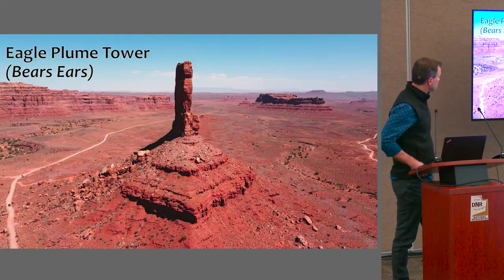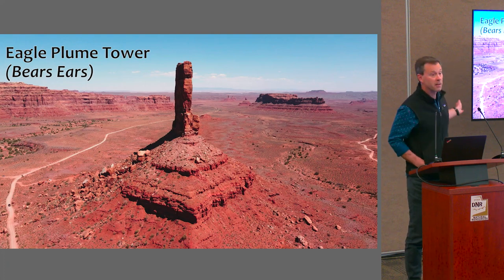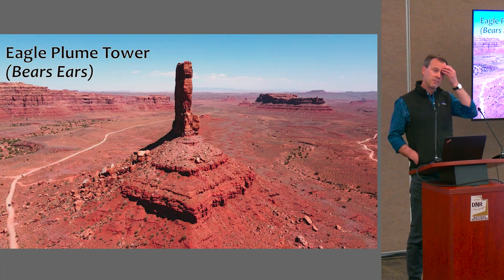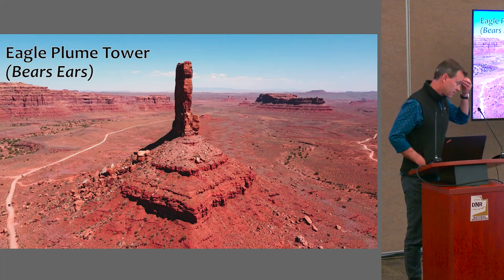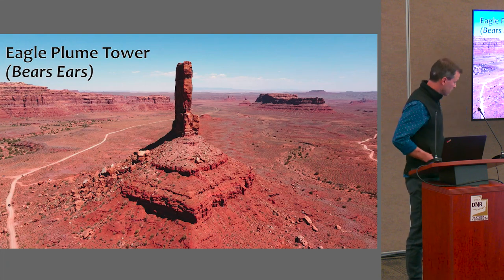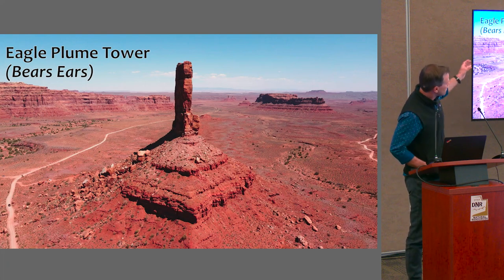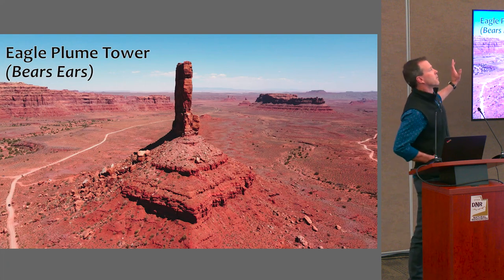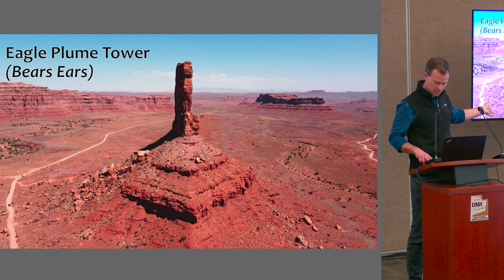Utah, of course, is home to some of the world's most remarkable and beautiful rock formations. Here you see Eagle Plume Tower in Valley of the Gods, which was in the area of Bears Ears National Monument that was removed and then restored. You do this loop drive and it goes by these spectacular rock towers. Many of us are used to seeing very beautiful images of these geologic features.